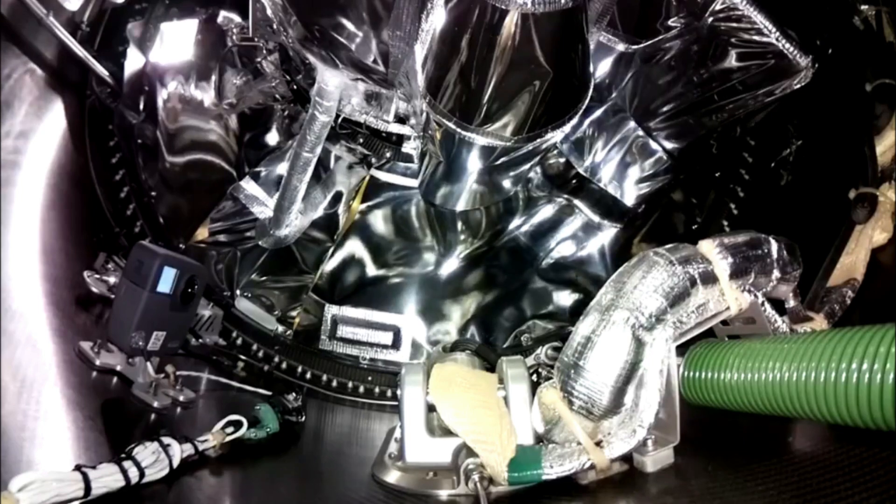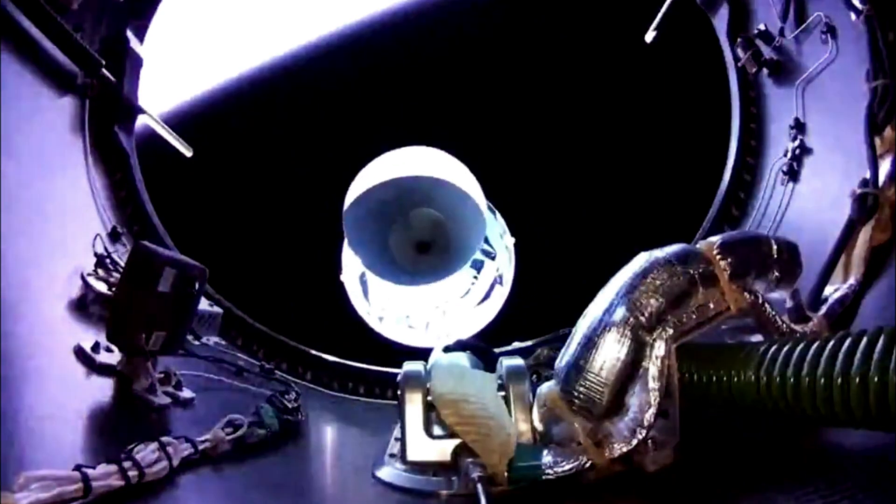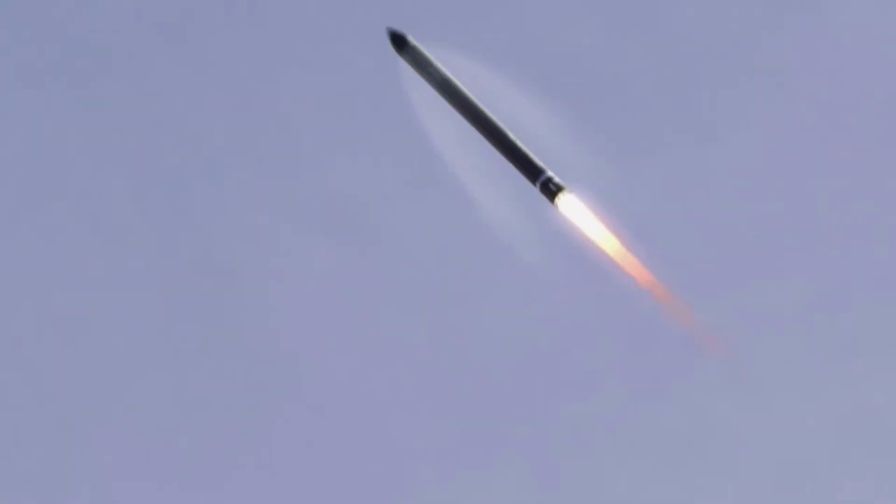For years now, Rocket Lab has been trying to figure out how to consistently and effectively reuse the first stage of a small lift launch vehicle. Due to the size and fuel margin, a lot of other reuse options are off the table, such as a propulsive landing which SpaceX commonly uses with the Falcon 9.